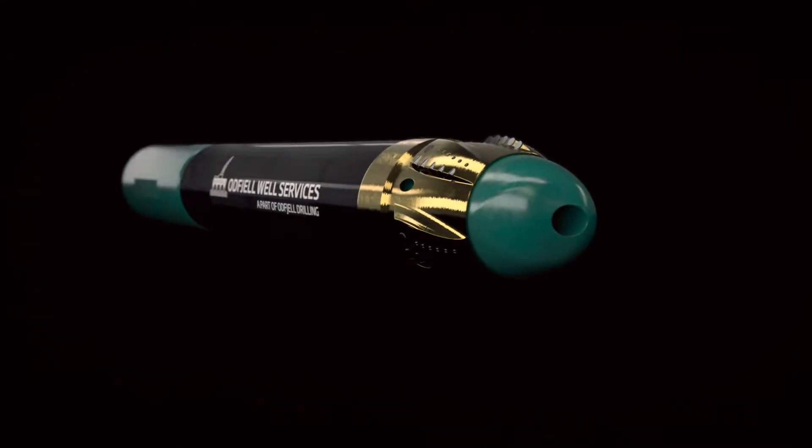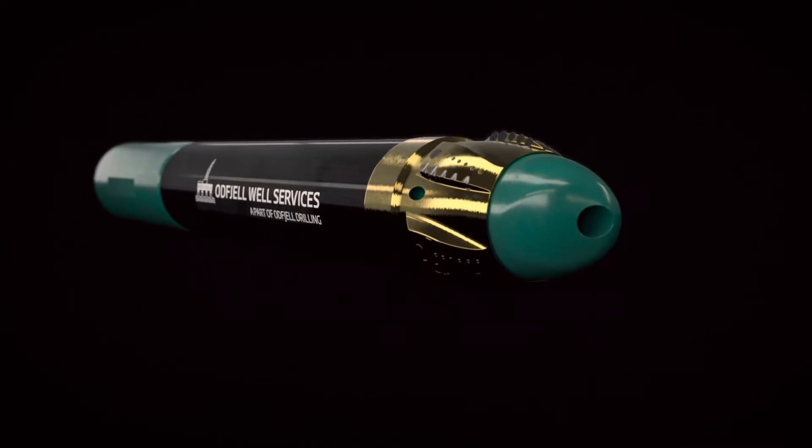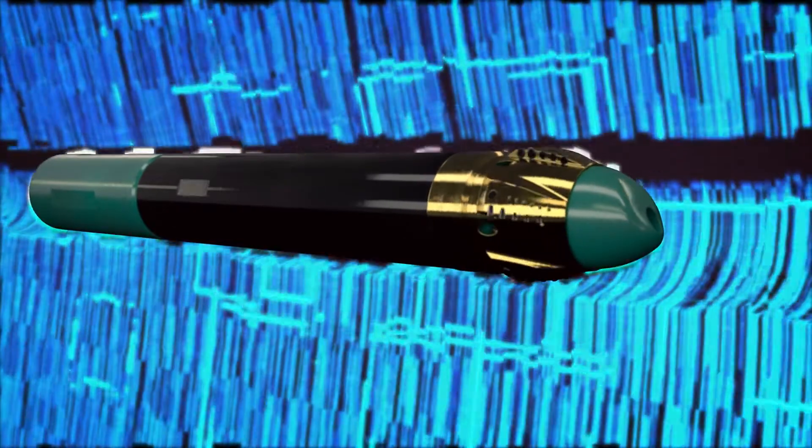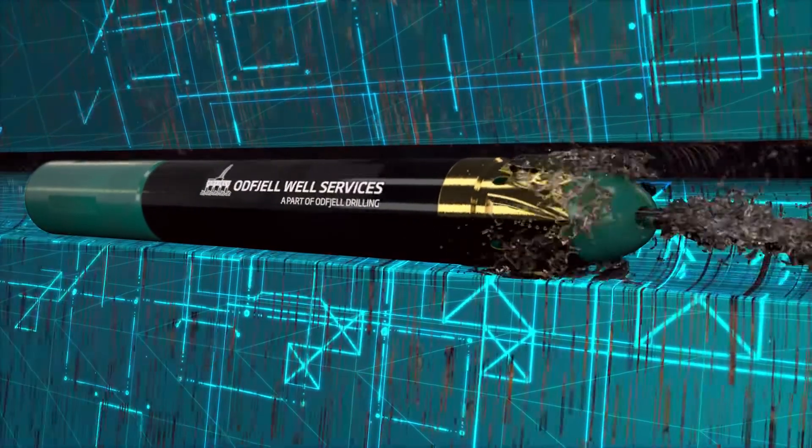Introducing the Diffuse Casing Reamer — a hydraulically activated PDC drillable shoe that prevents premature landing of the casing string, ensuring your casing reaches TD first time, every time.